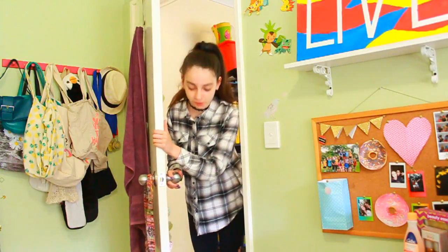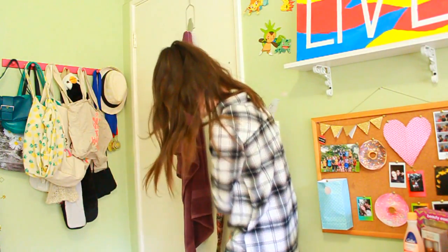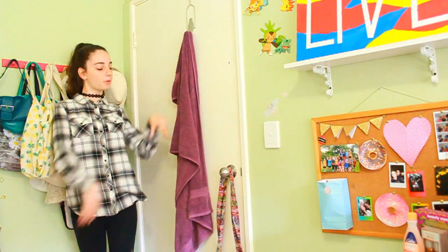I'm going to start off with my door. This is where I walk into my room, and here I just have this little bag hanging on my door and also my towel.